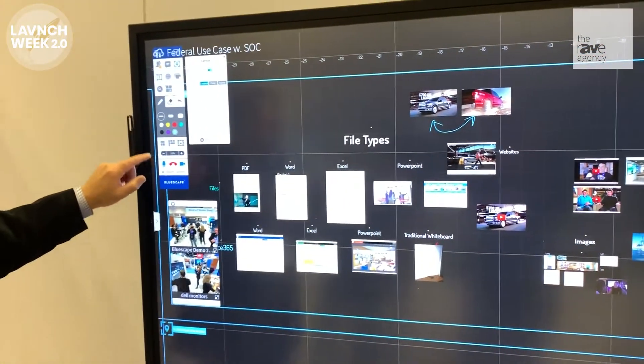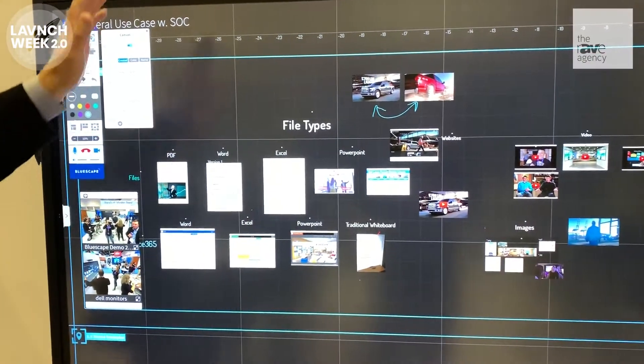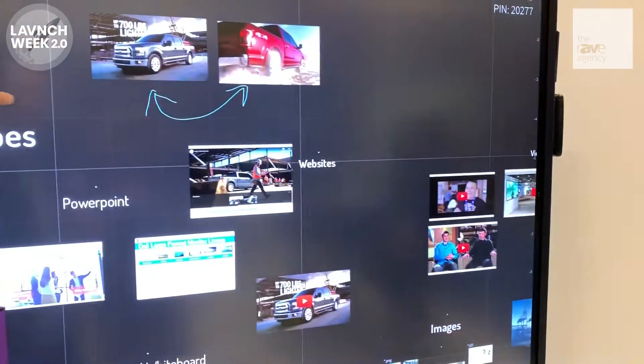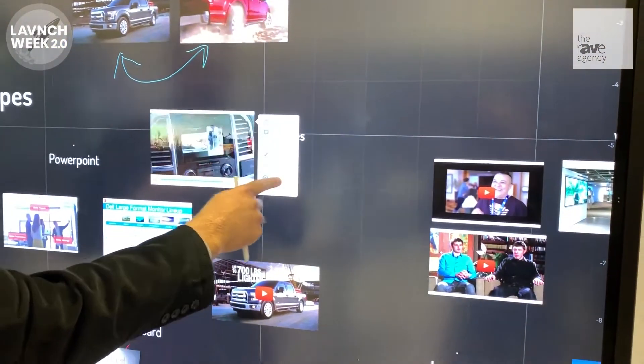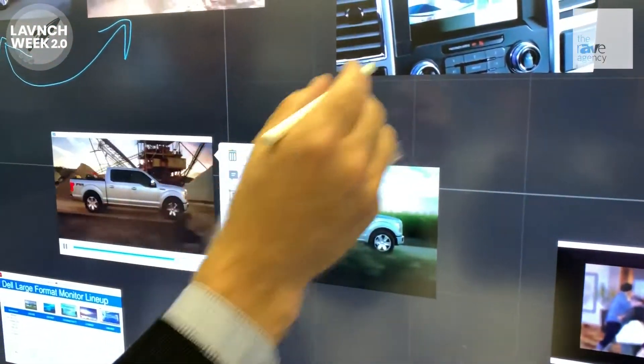You'll notice here that we actually have a WebEx running as well. So you can see that there is a video conference living within the digital visual container. You can do things like play videos and in real time people can watch me as I'm annotating on these images.